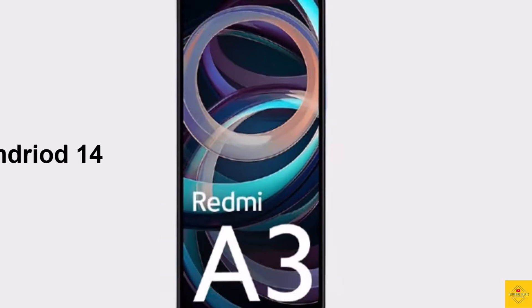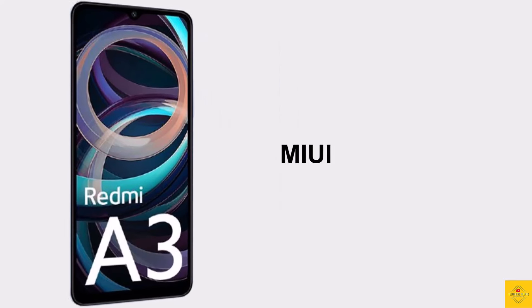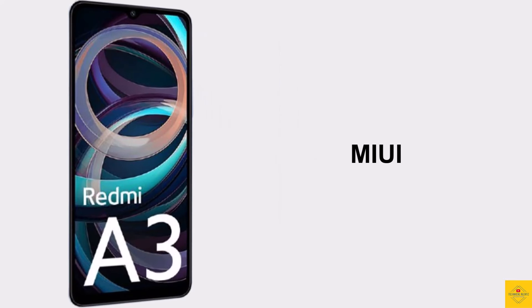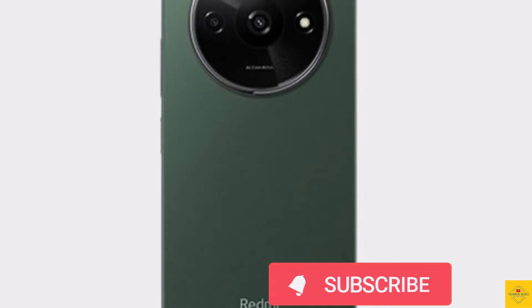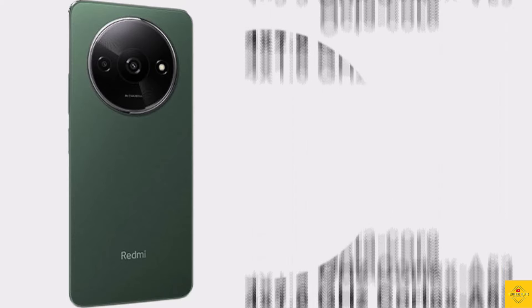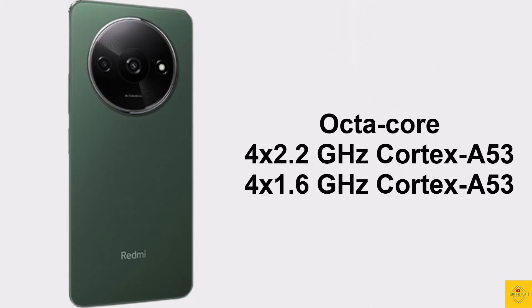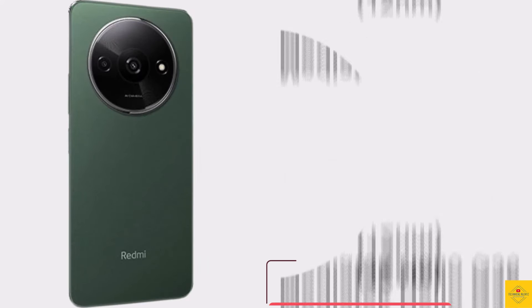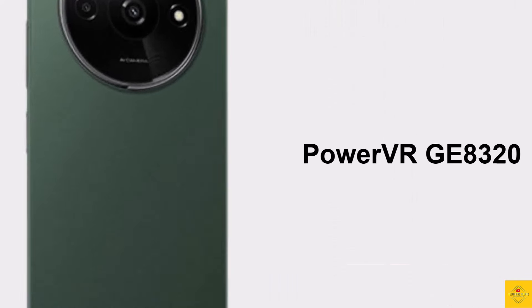For software, the handset runs Android 14 operating system based on an exclusive optimized version of MIUI. Under the hood, the phone's CPU is an octa-core processor — 2.2GHz quad-core Cortex-A53 plus 1.6GHz quad-core Cortex-A53 — powered by the MediaTek Helio G36 chipset paired with a PowerVR GE8320 GPU.